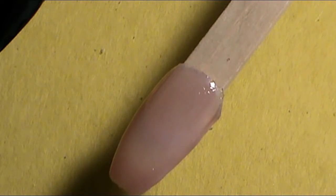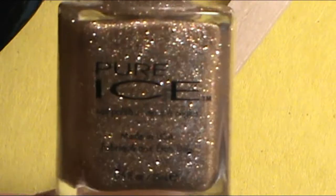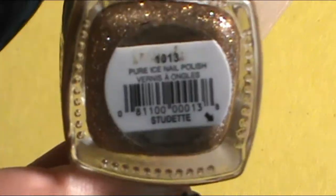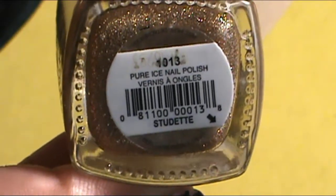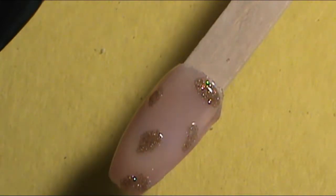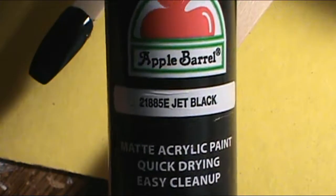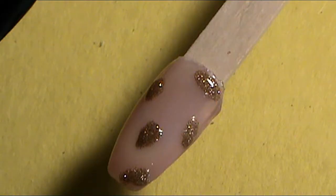The first nail trend I'm going to show you is a cool leopard design. I'm going to apply the black polish around each little gold section in a U-shape or a C-shape.